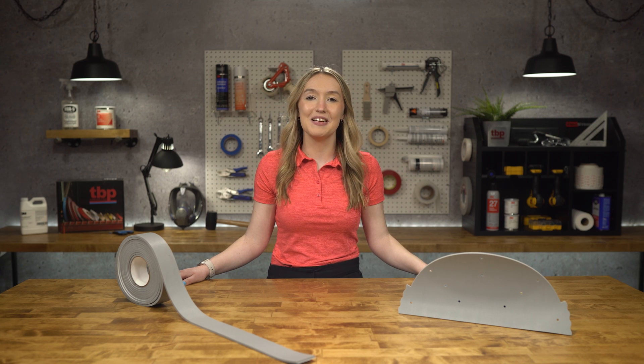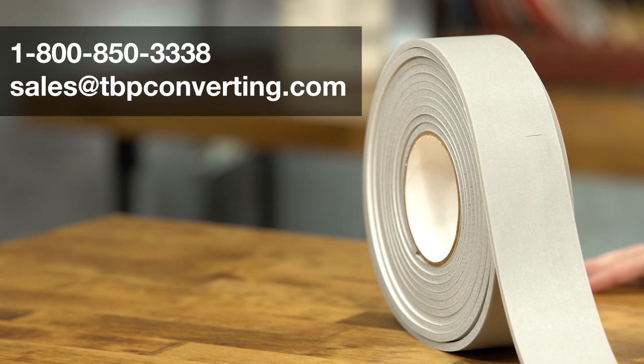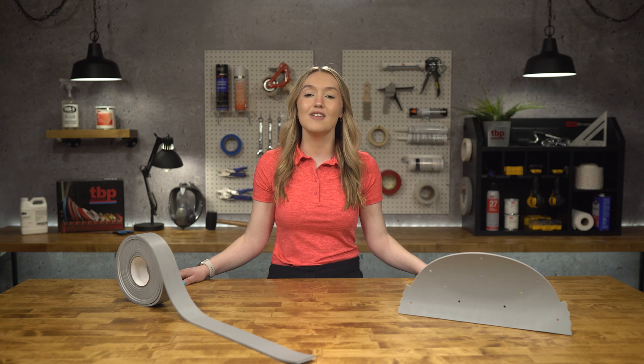We hope you enjoyed learning more about Saint-Gobain's F12 silicone foam rubber and how it could protect your products from harm. For additional information on this or any other product, please call one of our product specialists at 1-850-333-8 or send us an email at sales@tbpconverting.com. From all of us at TBP Converting, we look forward to working with you.